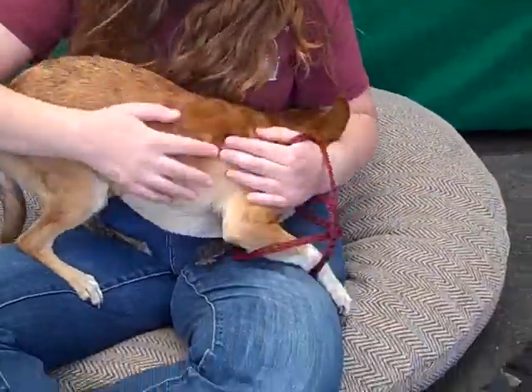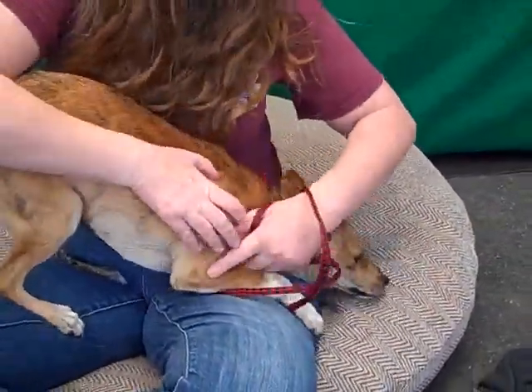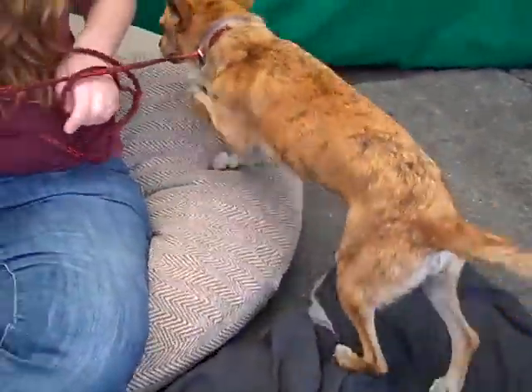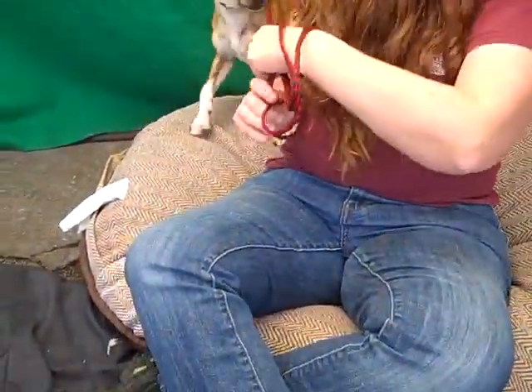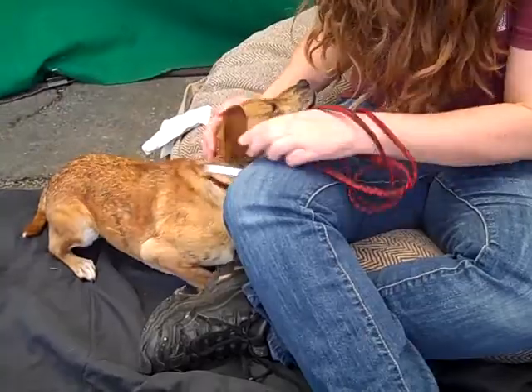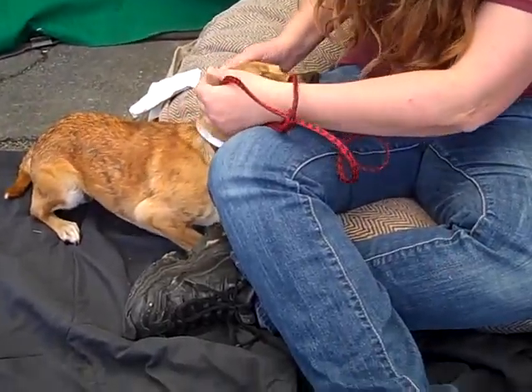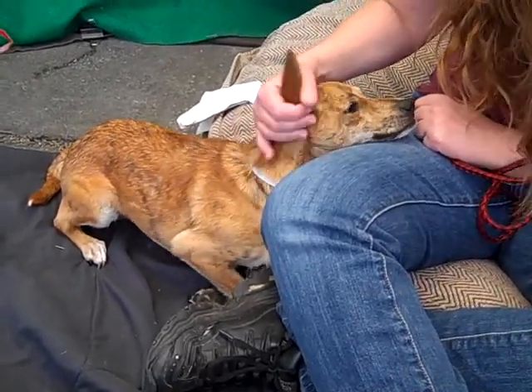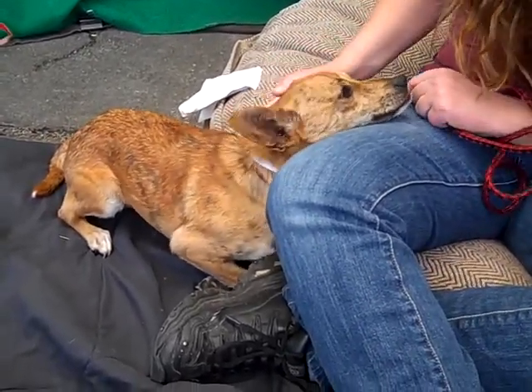Hello you little squirrel. This is Dexter and his ID number at the Baldwin Park Shelter is A5140404. Dexter's a puppy — somehow you can tell that. He's an altered male, short-haired Chihuahua, but he's got something else going on. He almost looks like a cattle dog, a small one, but he's a mix of something interesting. He weighs about 12 pounds.